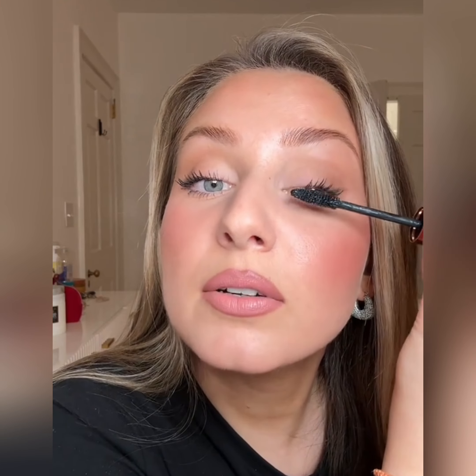This is the Dior number 24 brush — it's a really great, very precise brush. I'm taking the lightest shade in the palette and applying it right in my inner corner for some extra brightness. Then I'm using the Charlotte Tilbury Hexagorize mascara — I really like this one.